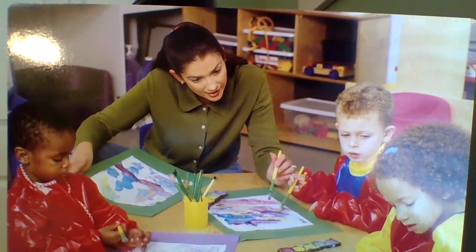Awesome! So I love painting. Maybe you guys, if you have any paints at home and you ask an adult, you could do some painting just like in our story.